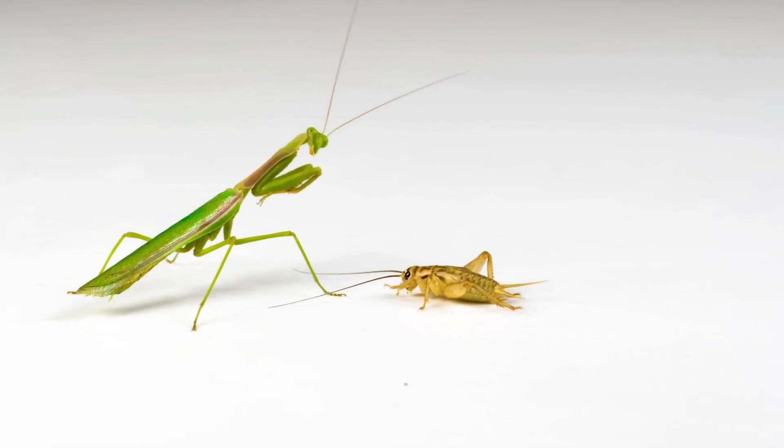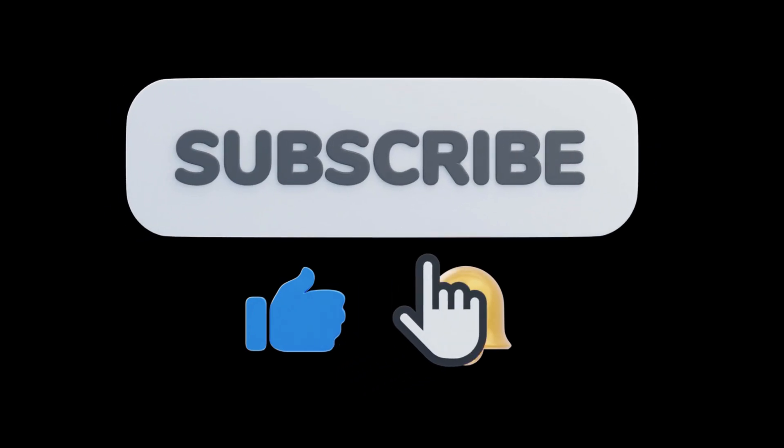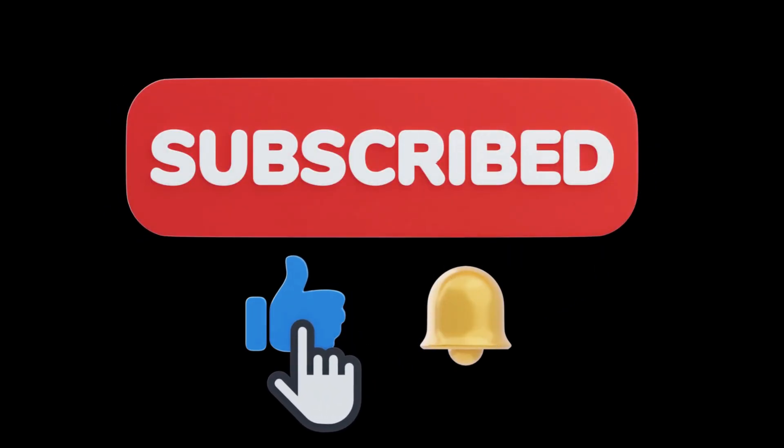Praying mantis is green in color and it looks like it's praying. It is a sharp hunter and loves to eat other bugs. I hope you all liked my video. For more videos, like and subscribe to my channel.